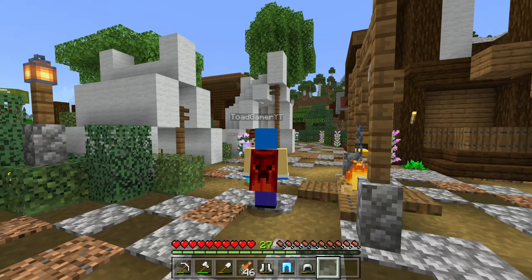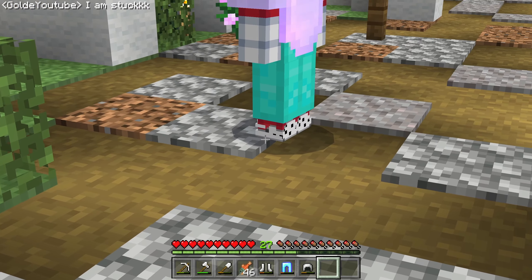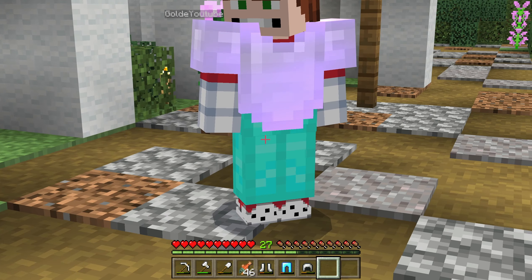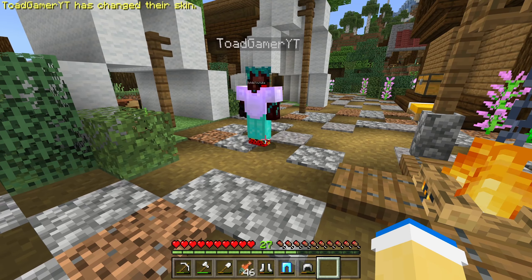Don't question why I have a netherite pickaxe — you'll see more about it in the next episode. Basically, I'm doing a lot of non-chronological recording at the start of the season, because different things are happening that I have to plan around, and I don't want to fit next episode into this episode.